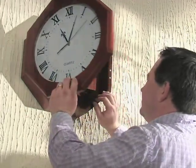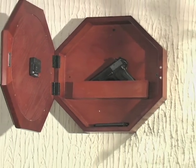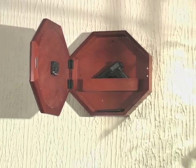But it's not an ordinary timekeeper. Within the clock's hollow interior is a secret storage place for most semi-auto handguns and revolvers.